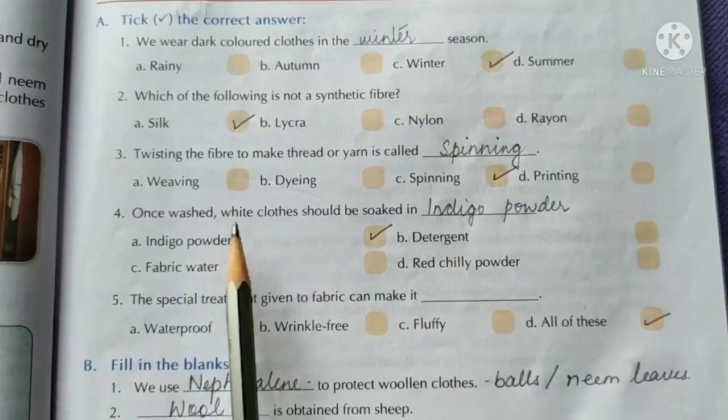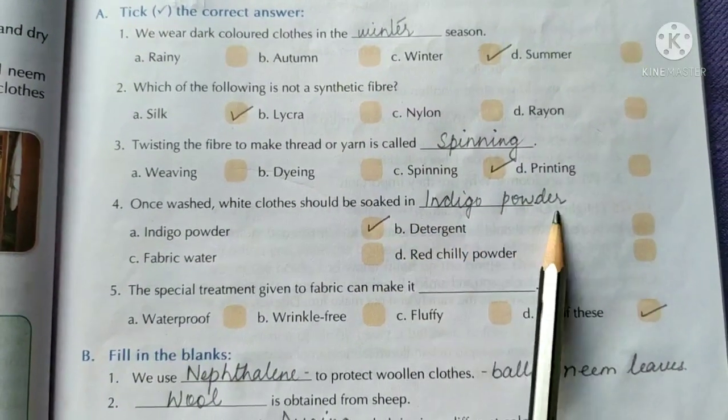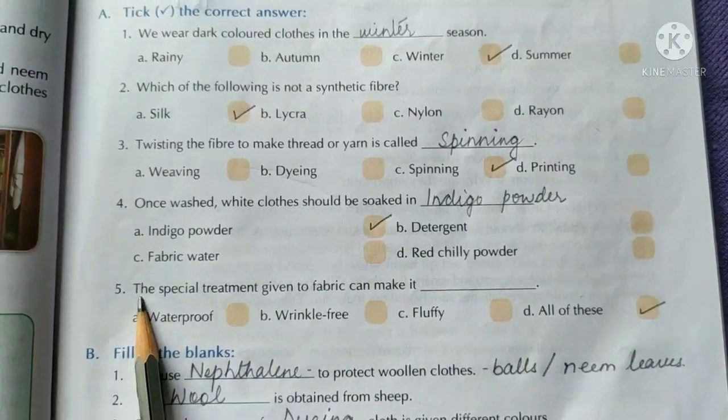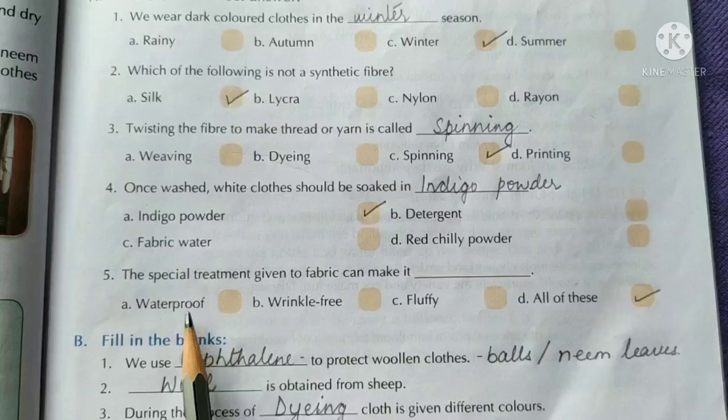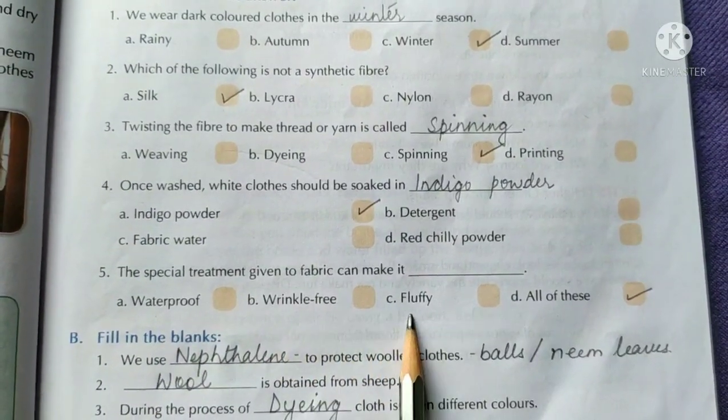Once washed, white clothes should be soaked in indigo powder. Special treatment given to fabric can make it all of these — that is waterproof, wrinkle-free, and fluffy.